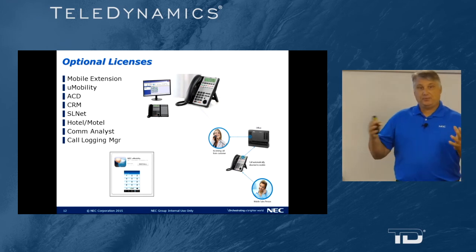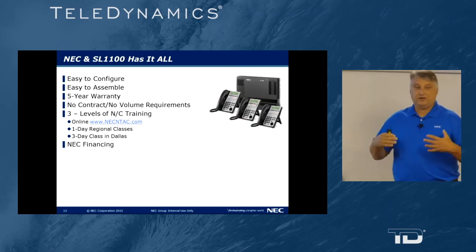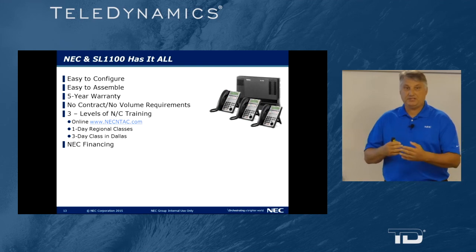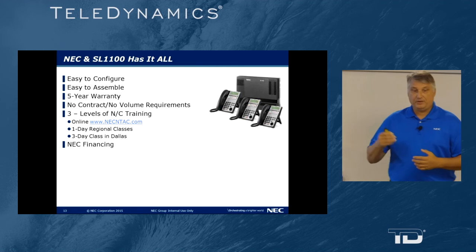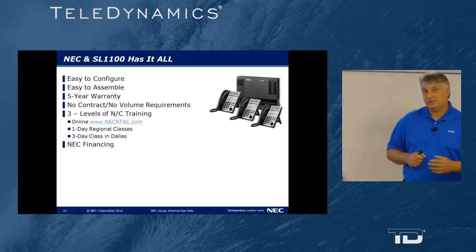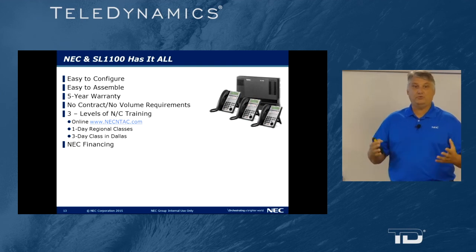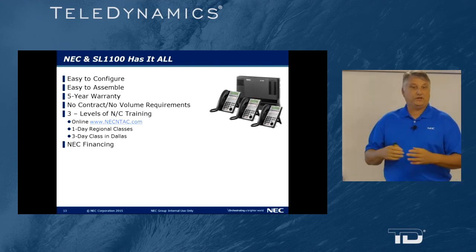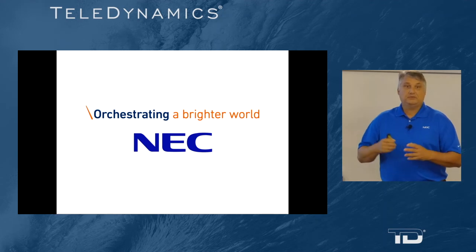There are a variety of optional licenses that will be discussed a little bit later. The NEC SL1100 has it all — it is easy to configure and easy to assemble. It comes with a five-year warranty, no contract, and no volume requirements. There are three levels of training available at www.necntac.com, one-day regional classes held across the United States, and a three-day national class in Dallas, Texas at our corporate headquarters. We'll also help you sell the NEC SL1100 by offering NEC financial services. Thank you for participating and have a great day.